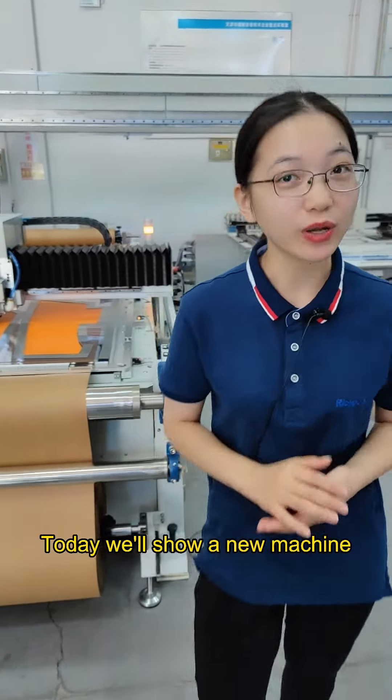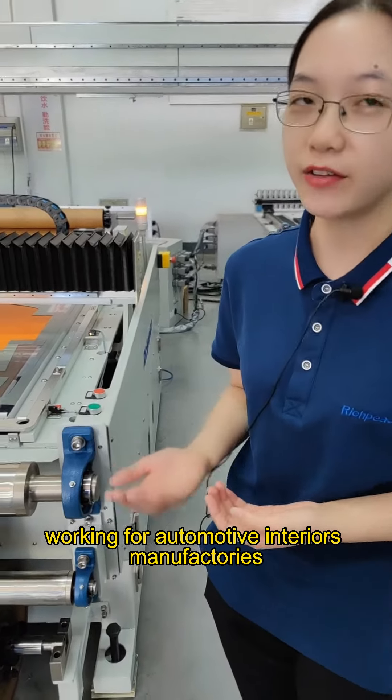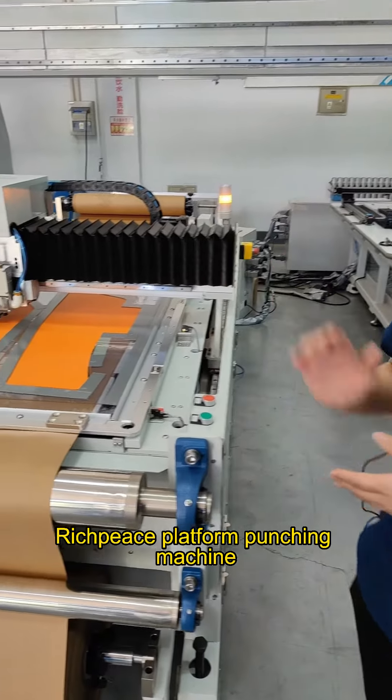Hello everyone, today we'll show a new machine working for automotive interiors manufactories: the Rich Piece platform punching machine.